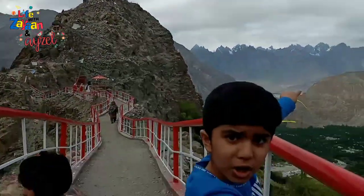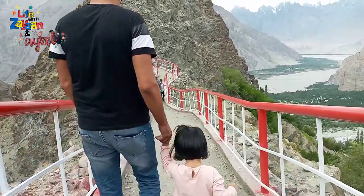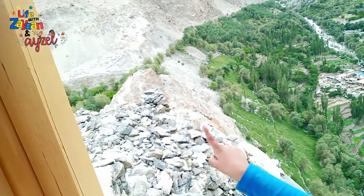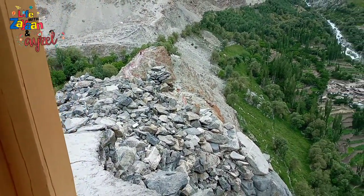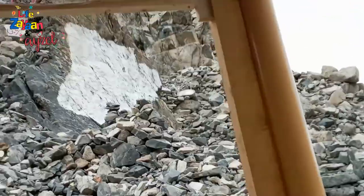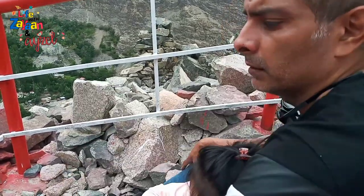There's real snow over there — a lot of snow! Have you ever seen snow in your life? Super cool! We have to go up there. It's all cold.